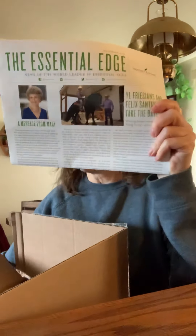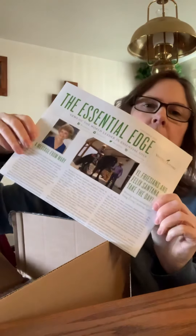I always just get the stuff I need, not necessarily the stuff I want. It always comes with this flyer — it's very informational for Young Living, so I look forward to reading that.